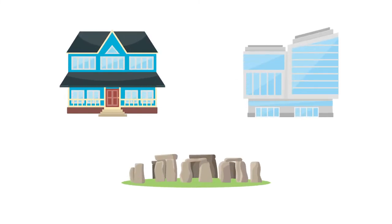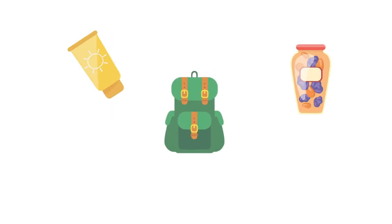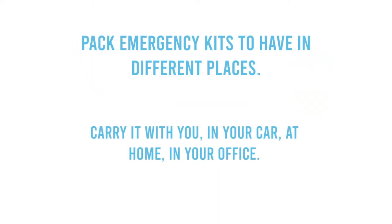You may be at home, at work, on vacation, or just out and about. Keeping important items with you is key to successful emergency and disaster planning. Pack emergency kits to have in different places — carry one with you, in your car, at home, and in your office.